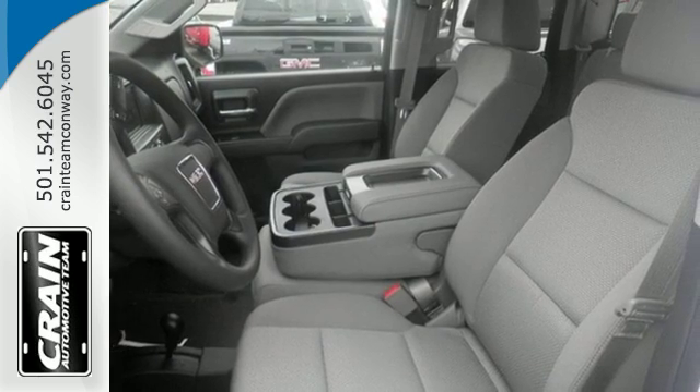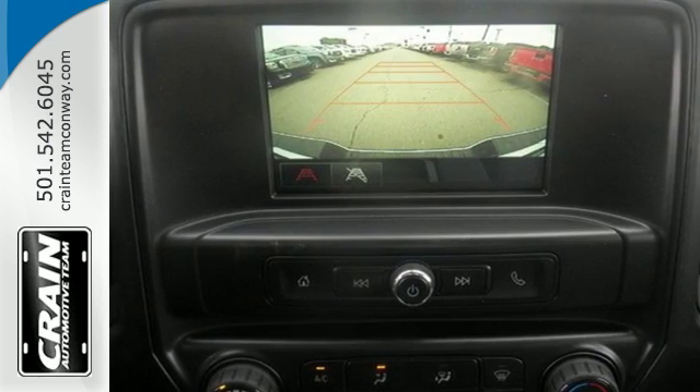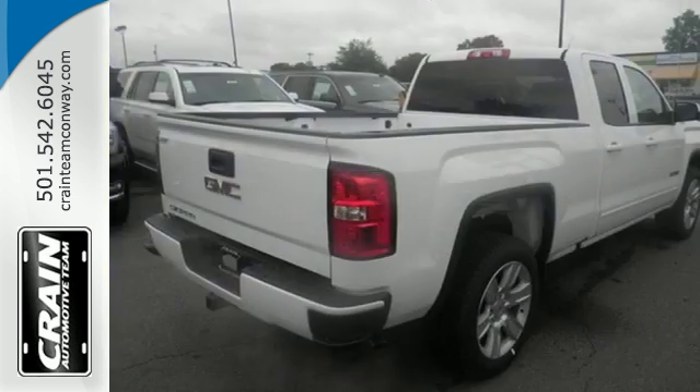For your safety, it has Hill Start Assist, StabiliTrak with Traction Control, and Electronic Trailer Sway Control. This truck offers a premium driving experience with GMC Signature LED Lighting and Color Touch Radio.